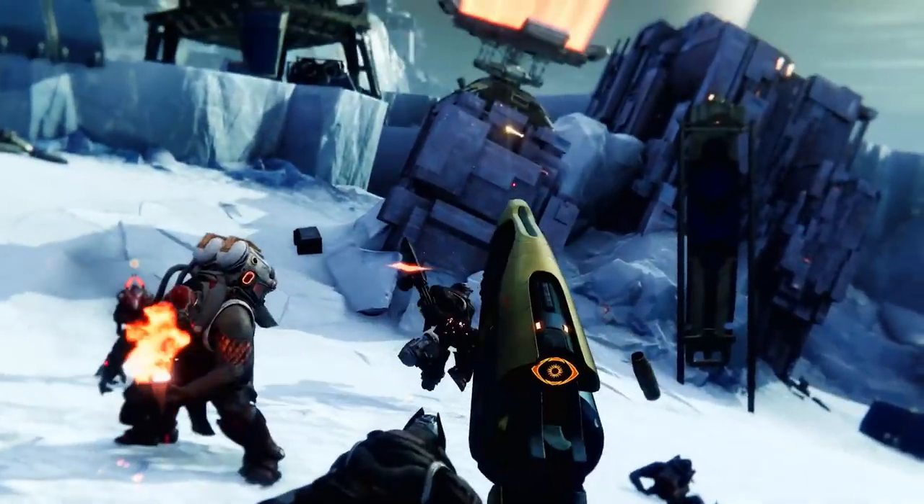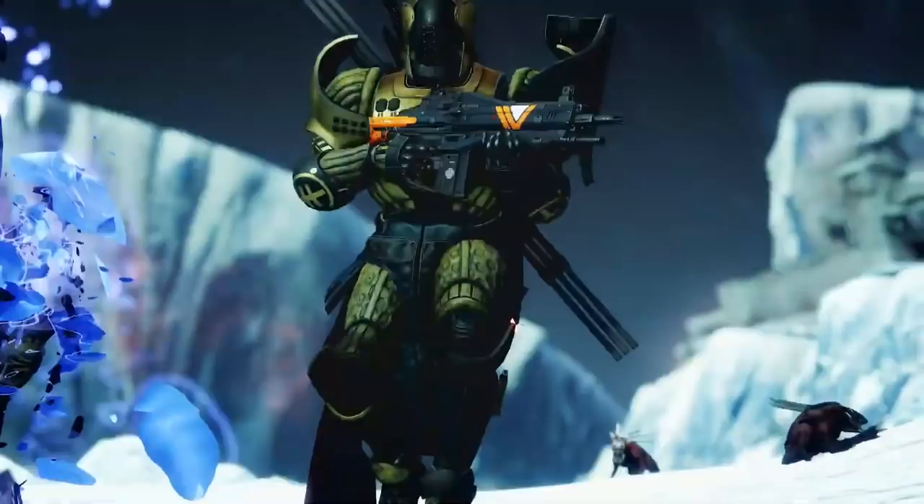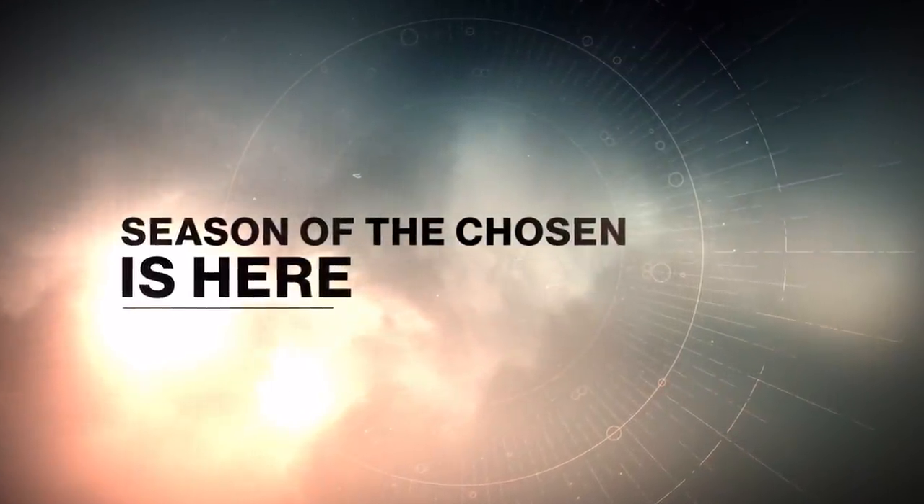Right after that we can see what's definitely a new Trials of Osiris hand cannon. We know Trials of Osiris is getting a refresh this season with brand new weapons to earn, and this looks to be one of them — it looks pretty clean. Then we get a great screenshot of the Titan using the Shadow Price, the auto rifle from Destiny 1 returning. This is actually going to be a strike weapon, and you can get the adept version from doing the Grandmaster.